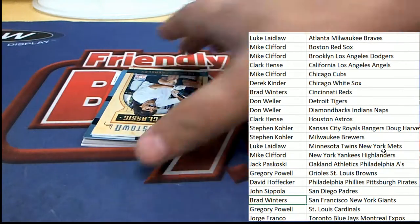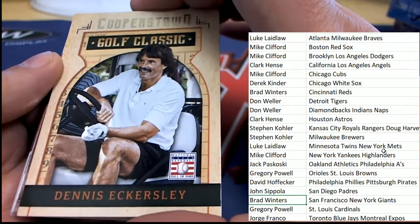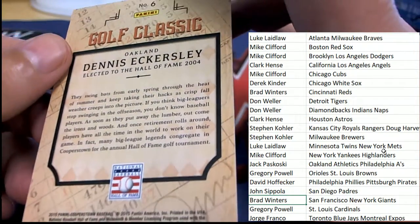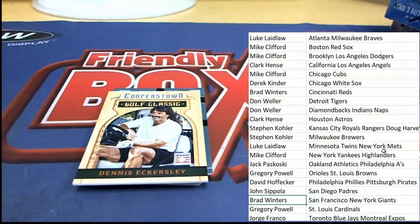We have a Dennis Eckersley — this one is going to be a Gold Classic, and that is an Oakland A's card. We've got our Hall of Fame signature coming next — good luck everybody. Oakland A's owner Jack has a nice Eckersley.